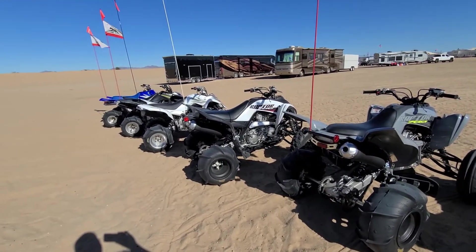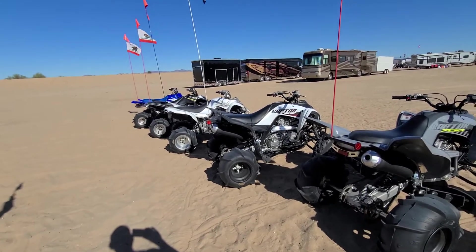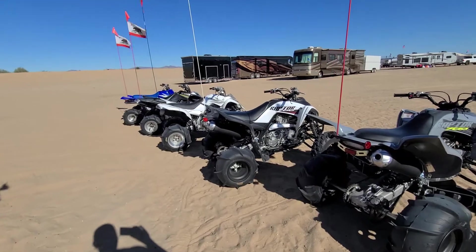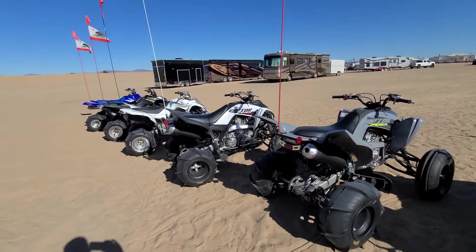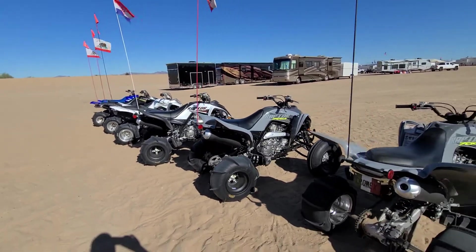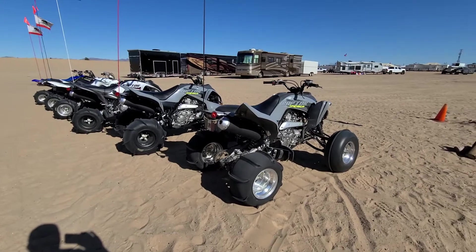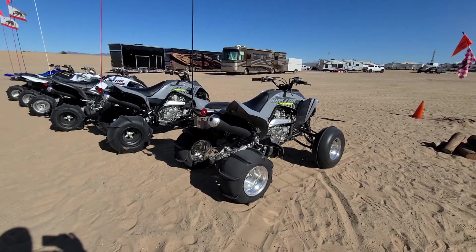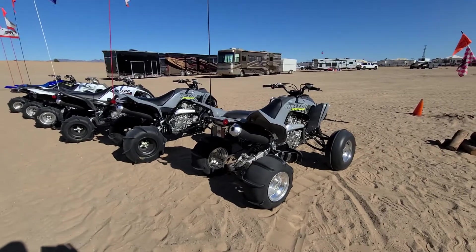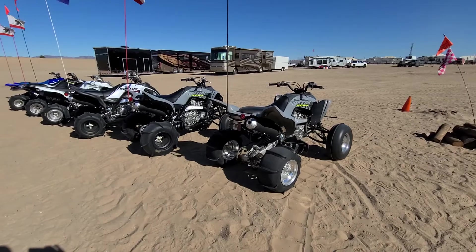If you have any questions about tires — I've run SCAT tracks from the 8-inch to the SCAT track extremes, to the ITPs, sand sharks. Currently the comparison between the ITPs and the SCAT tracks on the same rim size is the SCAT tracks are more aggressive on grabbing the sand.